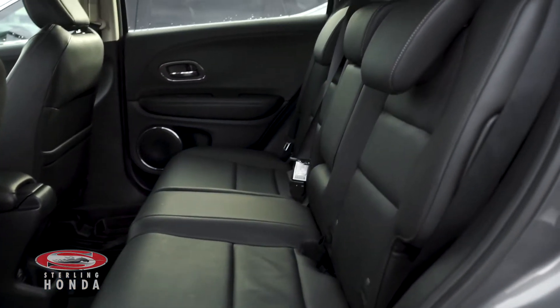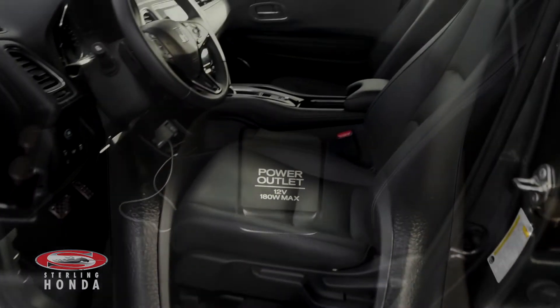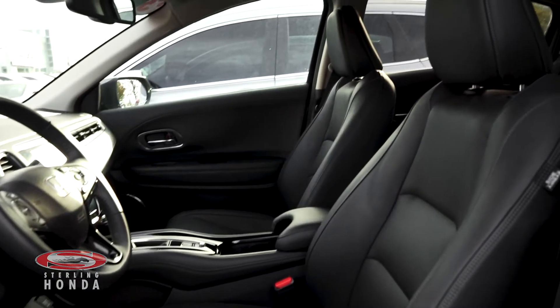The back cabin has been well kept by our in-house detailers, and your passengers have access to a charging outlet. The front cabin has also been well kept with no pet or tobacco odors.